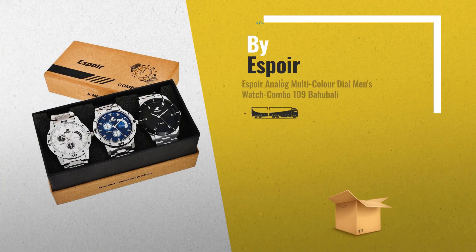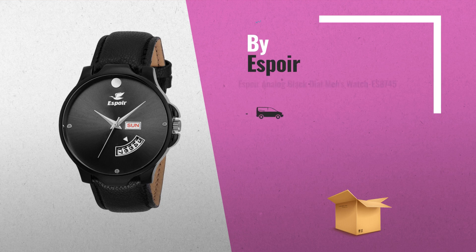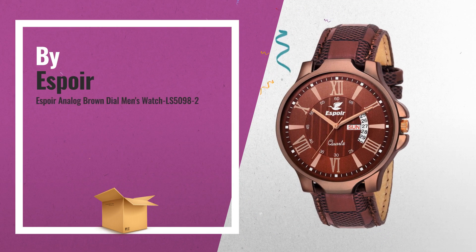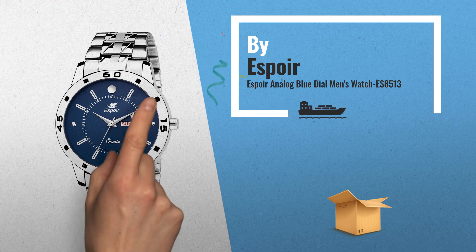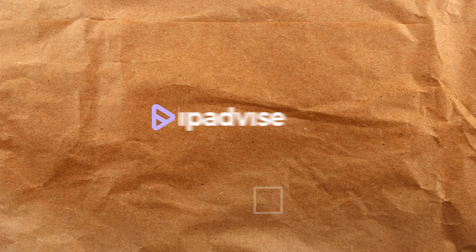Number 7. Number 8: this is one of many great products we got in store for you. Number 9. Number 10. Number 11. Thank you.